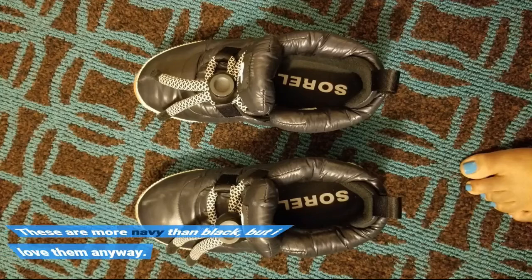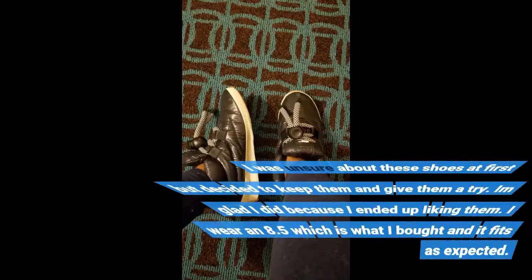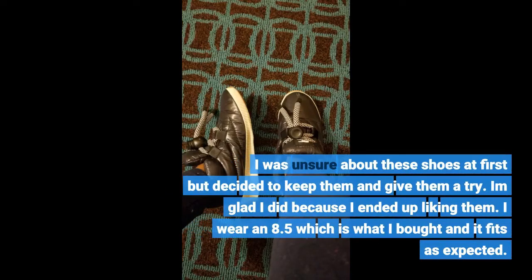These are more navy than black, but I love them anyway. I was unsure about these shoes at first but decided to keep them.